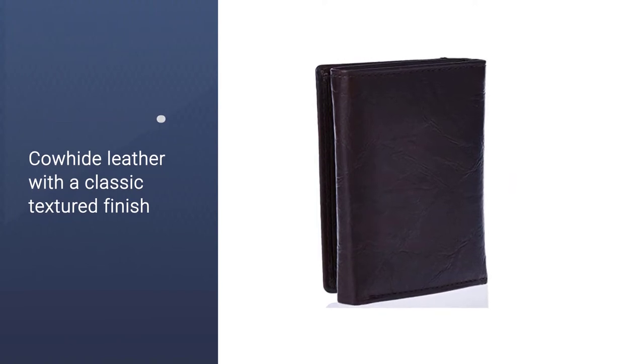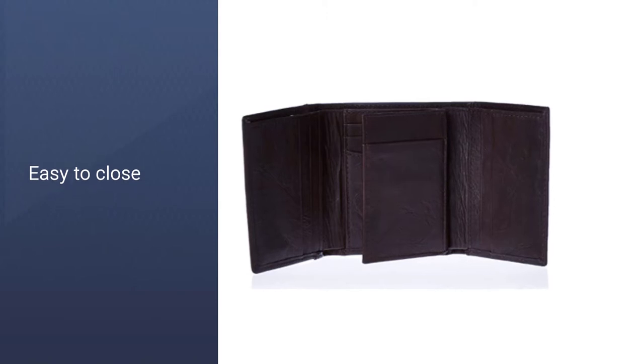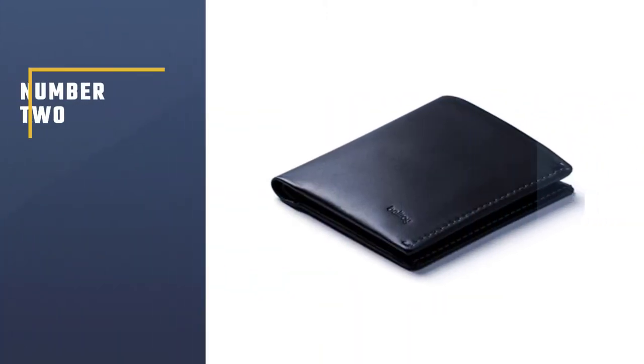Available in both black and brown, this men's wallet is made entirely of cowhide leather with a classic textured finish. The smooth lining makes it easy to take cards and bills in and out, and it's also easy to close.